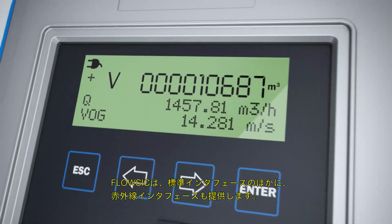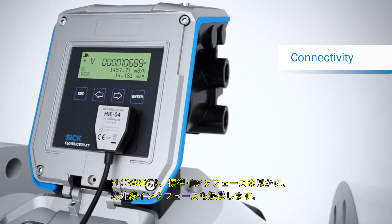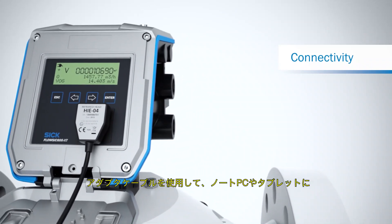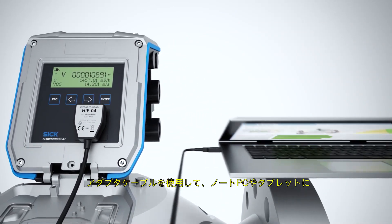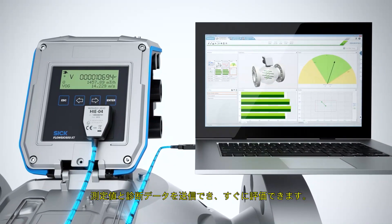In addition to standard interfaces, FlowSick now offers an infrared interface. Using the adapter, measured value and diagnostic data can be transferred to a laptop or tablet and evaluated in next to no time.